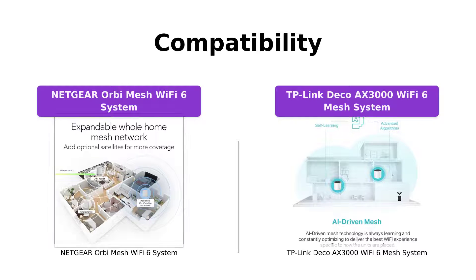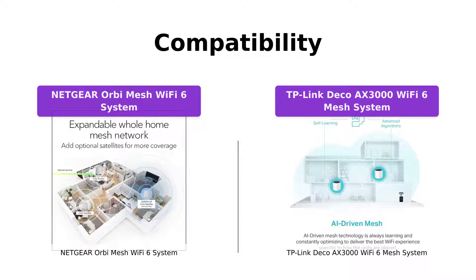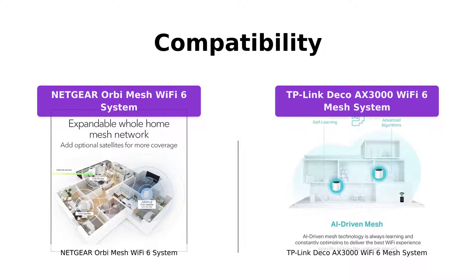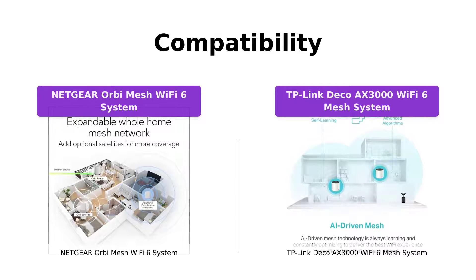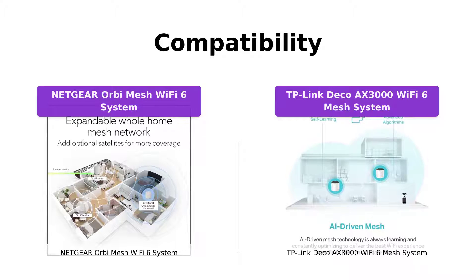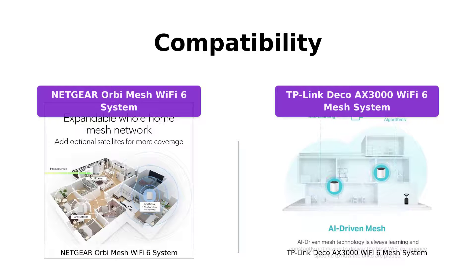In terms of compatibility, both systems are compatible with any internet service provider up to 2 Gbps, including cable, satellite, fiber, and DSL. Additionally, they can both connect to your existing cable modem and replace your old Wi-Fi router. This makes setting up the systems a breeze, and you can start enjoying faster and more reliable Wi-Fi in just minutes.